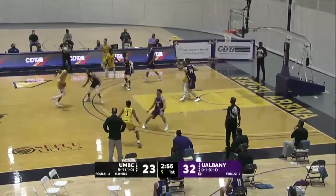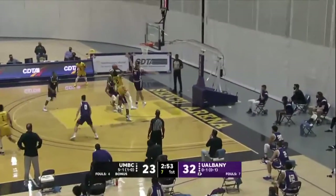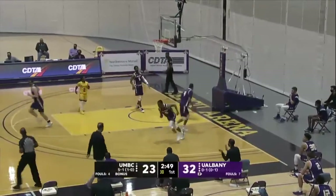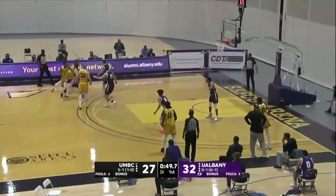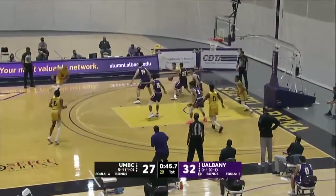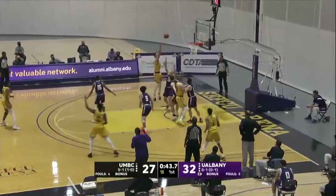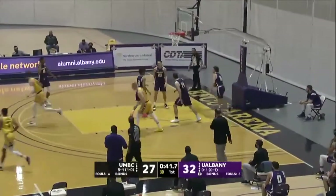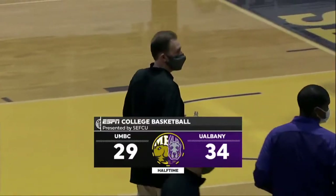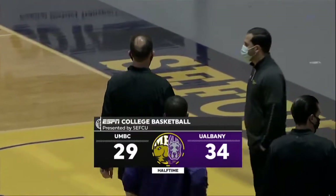Set to check in for the Great Danes. UAlbany had been in a little bit of a zone defense again, and a nice move into the lane by Keiondre Kennedy. Horvath guarded by Schaefer — backing in, turns and scores. 34-29, UAlbany on top of UMBC at halftime here on ESPN3.